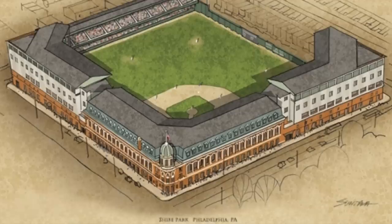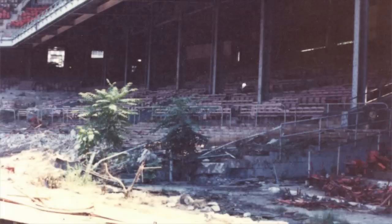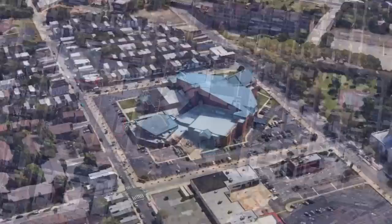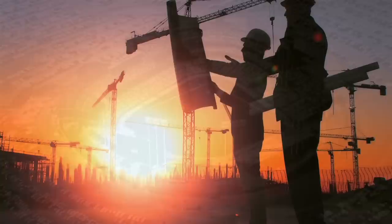Though Shibe Park had a long and storied history as both a football and baseball field, what it has become is also intriguing. In use for over 62 baseball seasons, the park was closed in 1970 as former Eagles owner Jerry Wollman was in bankruptcy. So the grounds sat rotting until 1991, when Deliverance Evangelistic Church bought the property and converted the grounds into a 5,100-seat megachurch. The engineering gods show no mercy. Amen.